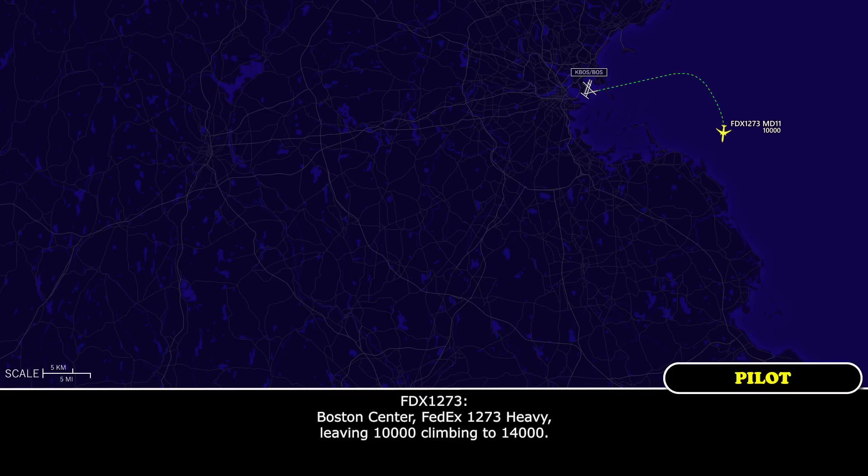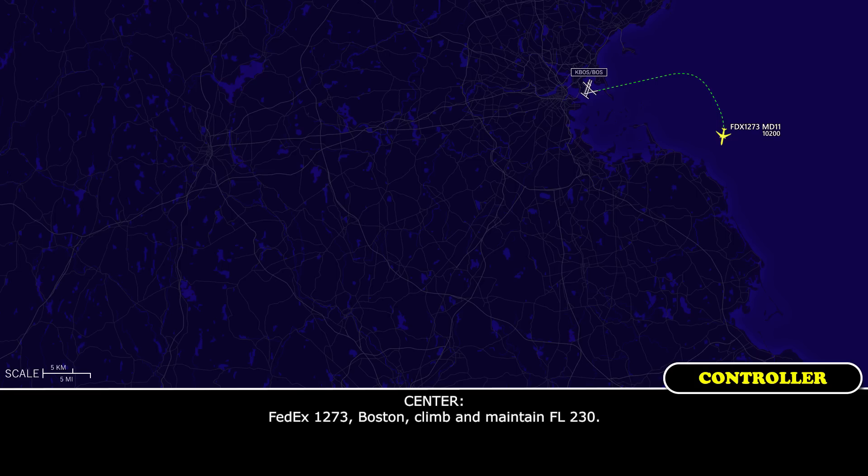Boston Center, FedEx 1273 Heavy, leaving 10,000, climbing to 14,000. FedEx 1273, Boston, climb and maintain flight level 230. Climb and maintain flight level 230, FedEx 1273 Heavy.